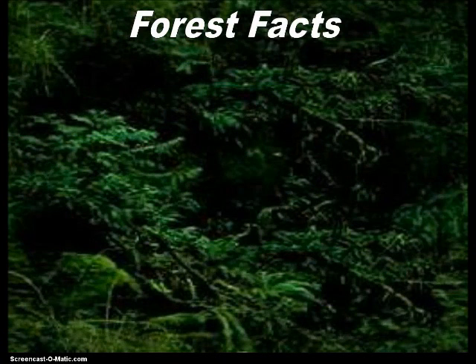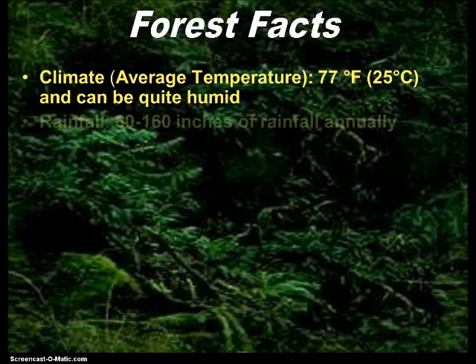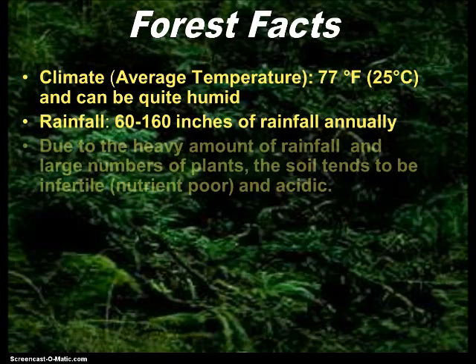First question says, what is the climate? The average temperature is 77 degrees Fahrenheit or 25 degrees Celsius — write that down. It can be quite humid. Rainfall is 60 to 160 inches every year, or annually. That is a lot of rain — probably three times as much rain as we ever get here in the Dallas area, and enough to fill the classroom to the ceiling.